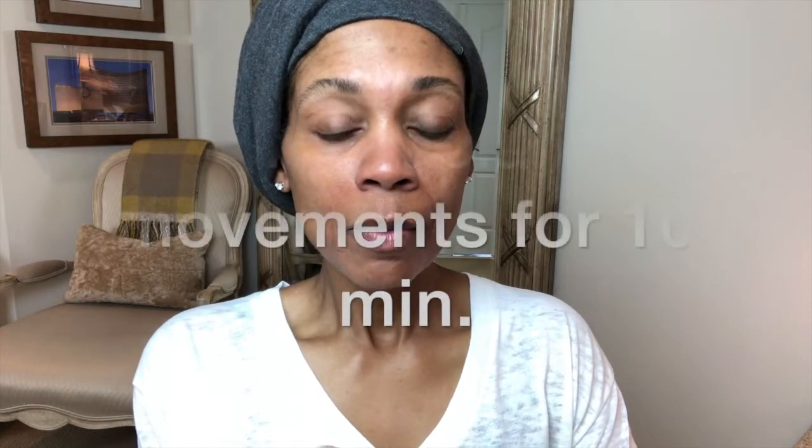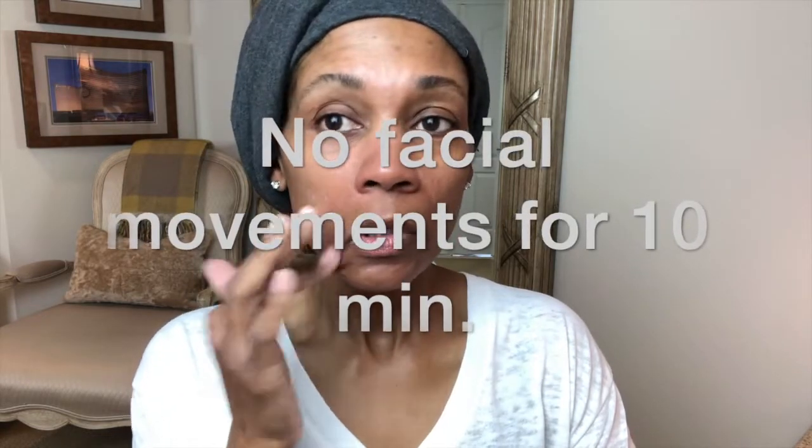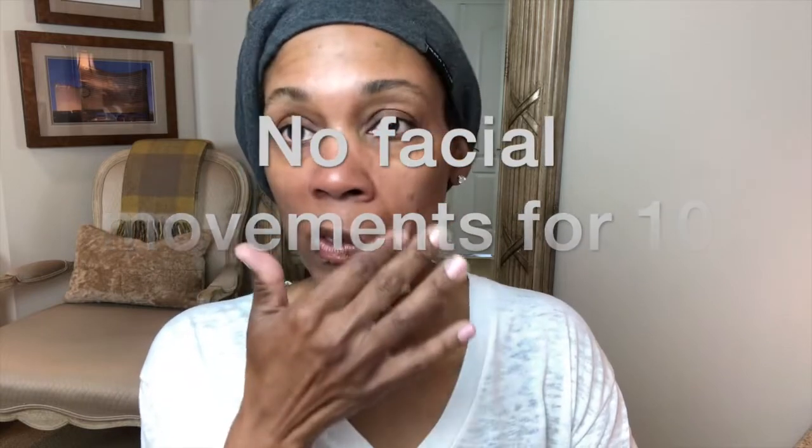I'm going to put a little around my laugh lines too. I did check the instructions — it says 10 minutes, and you're not supposed to move your mouth or make any facial expressions. You're supposed to sit for 10 minutes. So I'm going to stop talking now.